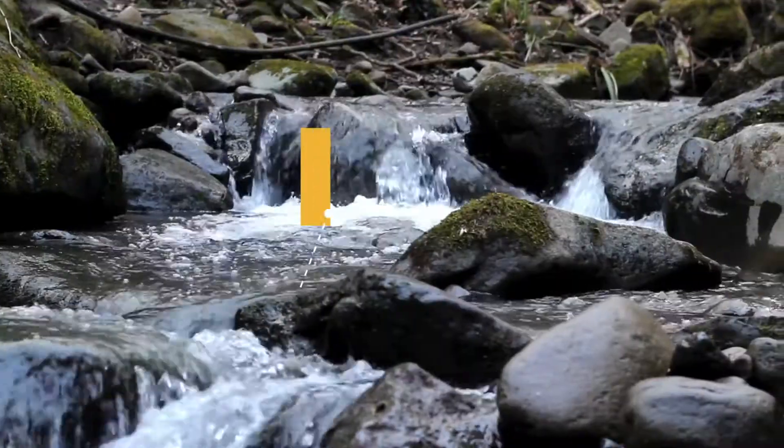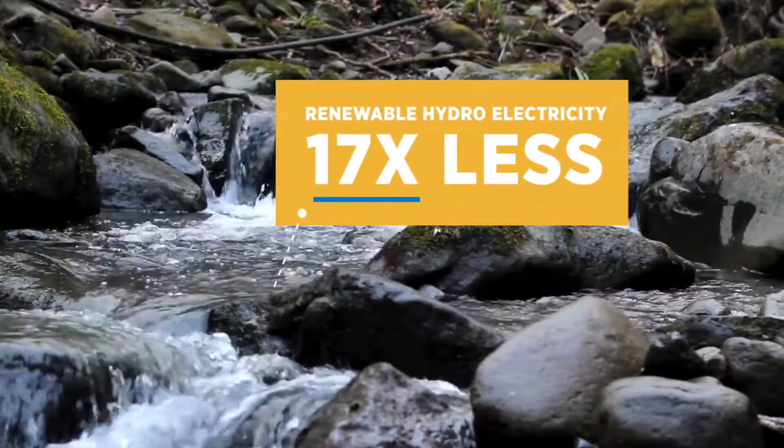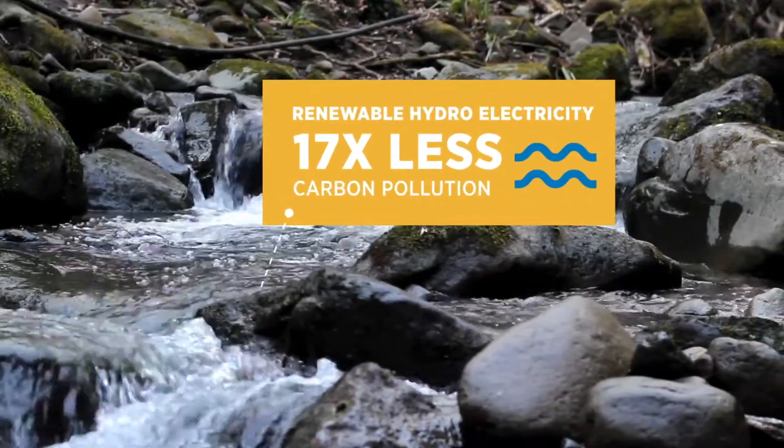In BC, our electricity mostly comes from renewable hydro resources. It emits 17 times less carbon pollution than natural gas.